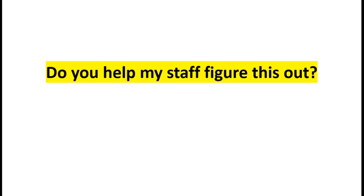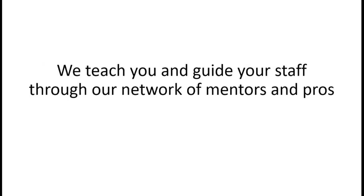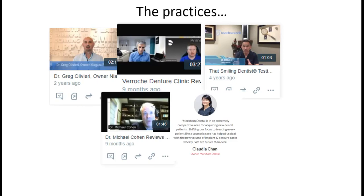We build this for your brand and practice, not ours - nothing is built for us, it all revolves around positioning you. Do we help your staff figure this out? We teach and guide your staff through our network of mentors and pros - experienced entrepreneurs who also become your friends. We've always built our business on spending as much time as possible explaining, educating, and helping with things not directly related to the system, like case acceptance and using tools and technology to close more cases and get more deposits.